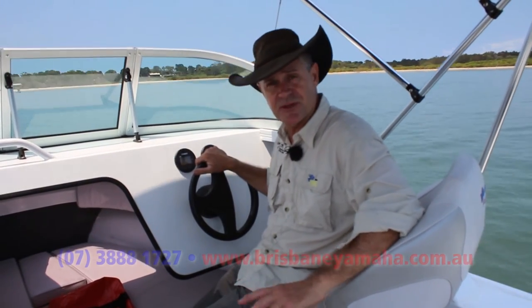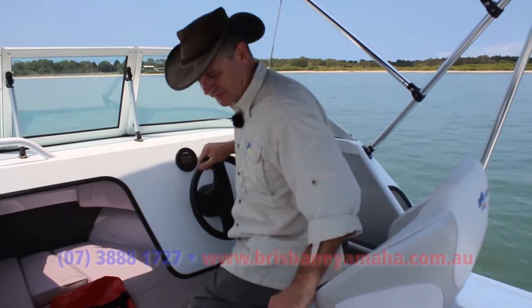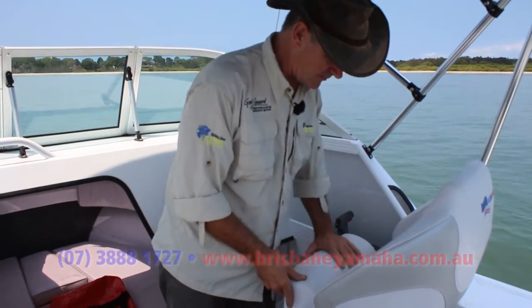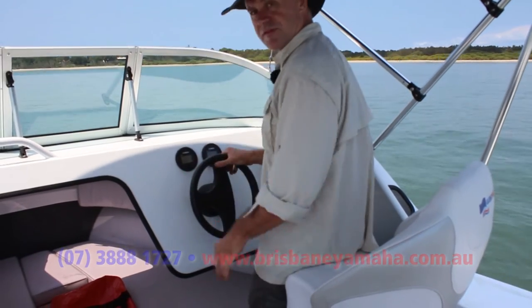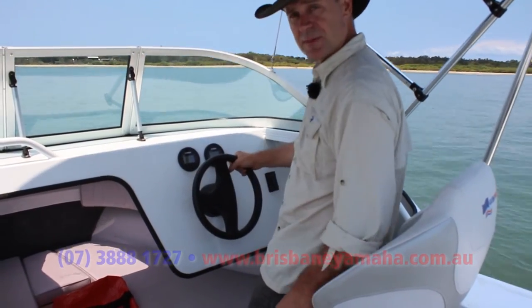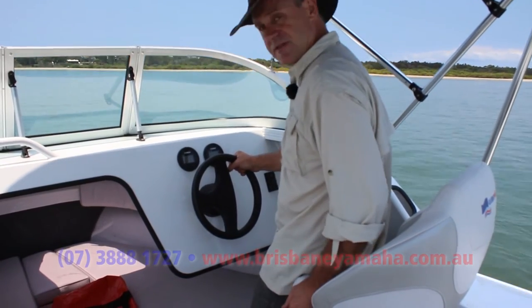A lot of the time when you're out boating, you do tend to sit down and drive, especially when it's calm. But sometimes it's a bit choppy, you might want to stand up and steer. The beauty of these seats, aside from pivoting, you tip that up there like that, and that's the perfect thing to lean against and brace yourself while you're driving. It just makes it a little bit more comfortable and takes the load off your feet.